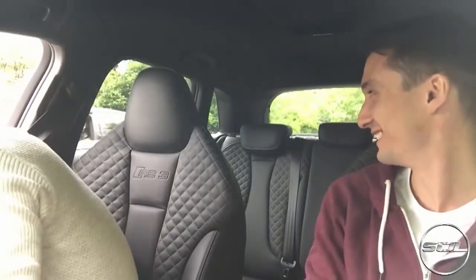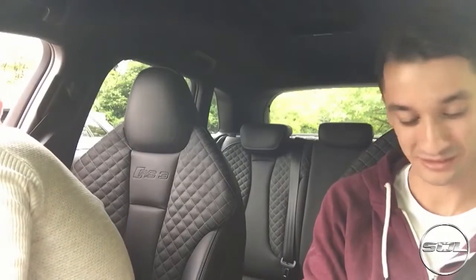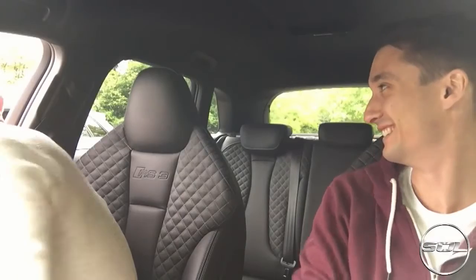I'm here with Darren from Car Throttle and I've just put it in dynamic. He's not in dynamic — that's comfort. Put it in dynamic! So we're in the RS3 and we're just revving it because it crackles and pops.